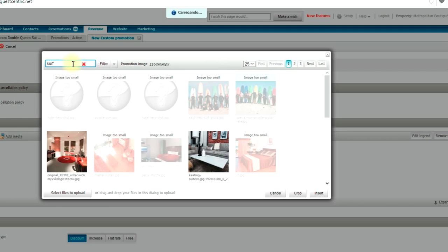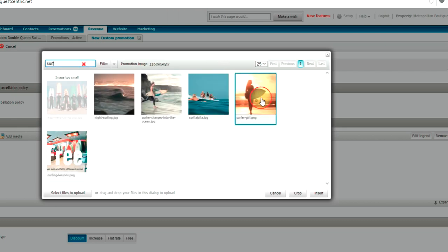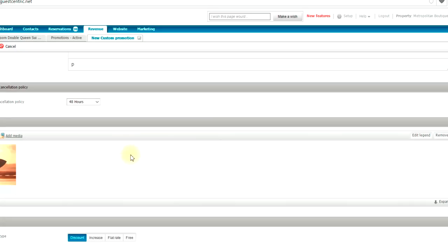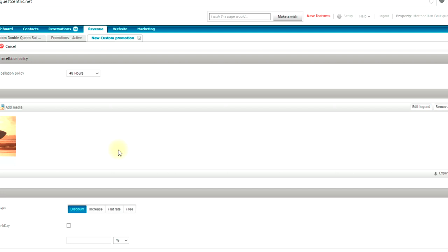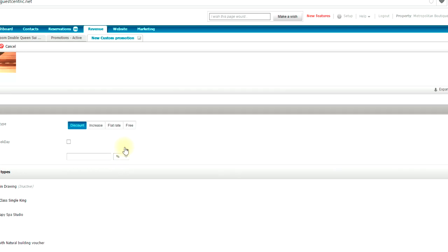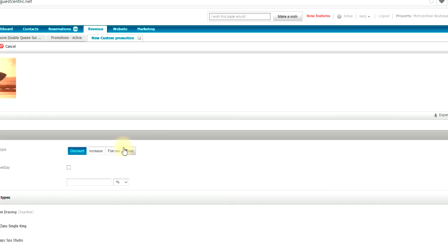You add an image related to the promotion — let's say a surfer. Then add the surf class inclusion: the surf class might cost a negotiated rate of $30–40. You set an increase in price by value, not by percentage — so an increase of $30. You also add a description of the surf class and select which room types to associate with this promotion.